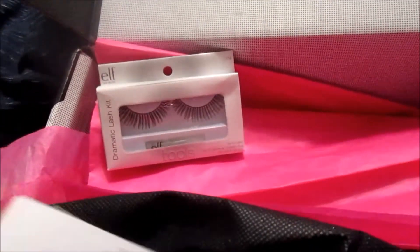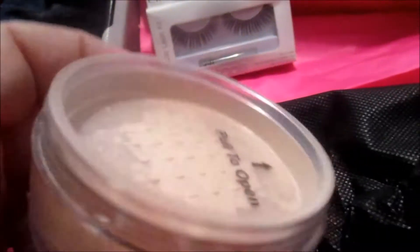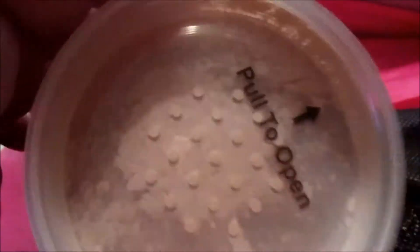The next thing we got is the mineral glow — the natural mineral makeup. The package looks like it got a little scratched up. When you open it up you can see it sparkles; it's got a really pretty color. I am very fair-skinned, so this right here will go really well with my skin. That's the mineral glow.